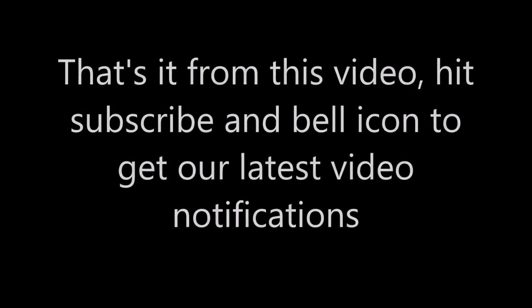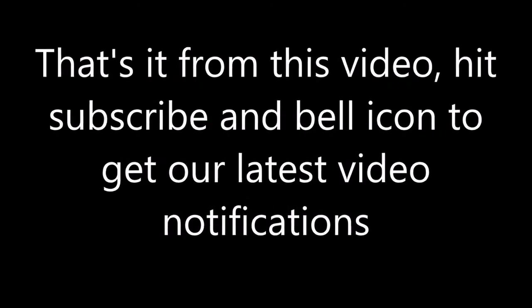That's it from this video. Hit subscribe and the bell icon to get our latest video notifications.